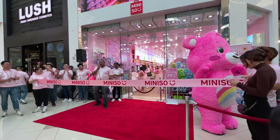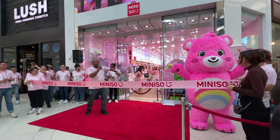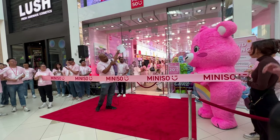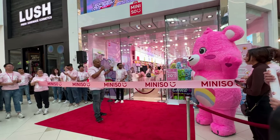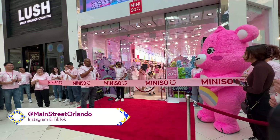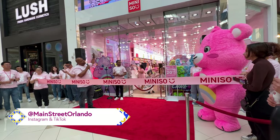Welcome to the Florida Mall. Miniso is in the house. Thank you for coming out. This is our 100th store for Miniso. It's a big accomplishment because we're in the U.S. right now. We're building more stores — this is our 100th store.